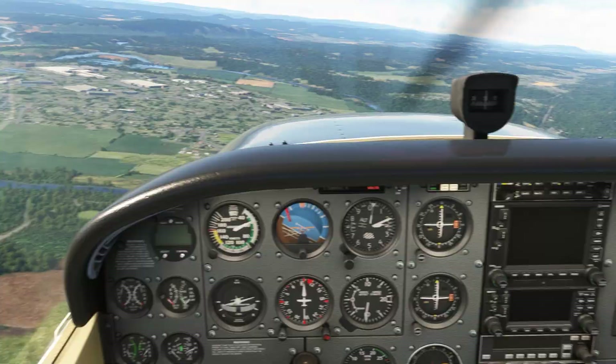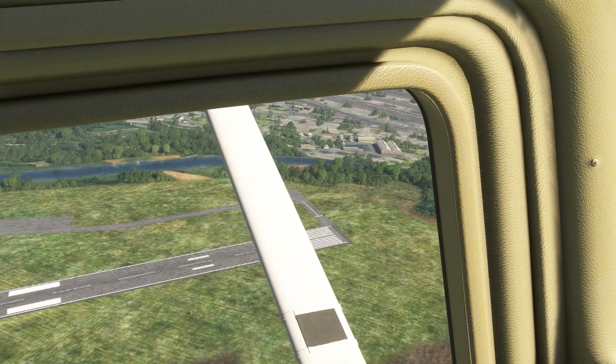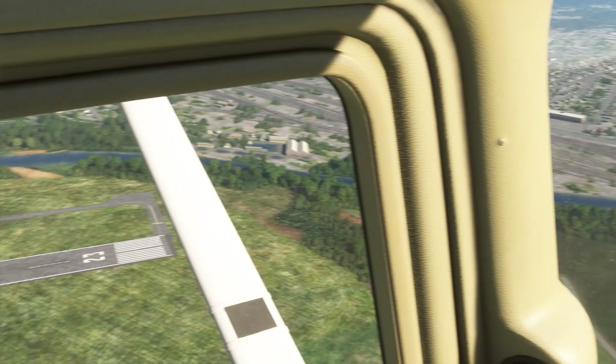Maximizing our time aloft gives us a chance to make these determinations. Our goal is to get set up on downwind to beam the numbers for runway 23 at 1000 AGL, which is about 1800 indicated altitude. From here, it just becomes a classic engine out landing, where we're judging distance and making turns and configuration changes when needed.